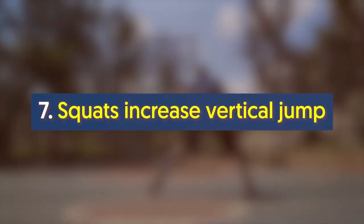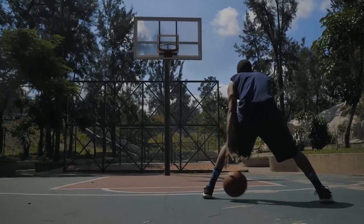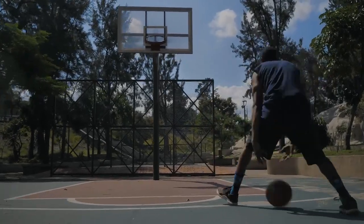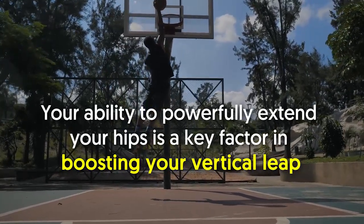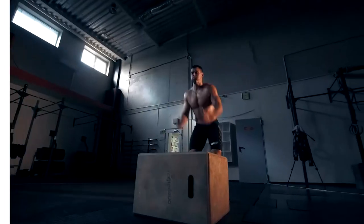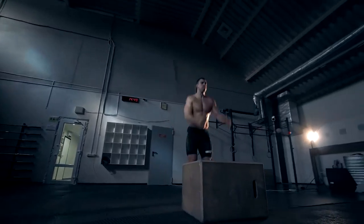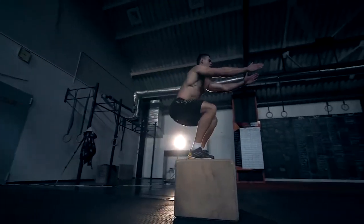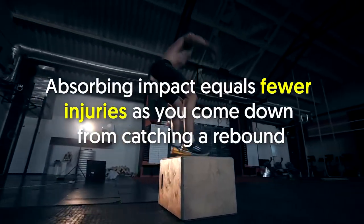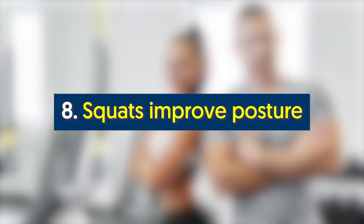Number seven: squats increase vertical jump. Having amazing hops on the court isn't only partly thanks to genetics — your ability to powerfully extend your hips is a key factor in boosting your vertical leap. Through squats, the lower extremities get stronger, thus boosting the ability to produce power. As a bonus, besides producing power, squats help absorb it, and absorbing impact equals fewer injuries as you come down from catching a rebound.